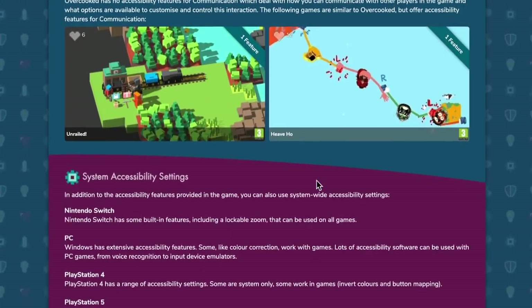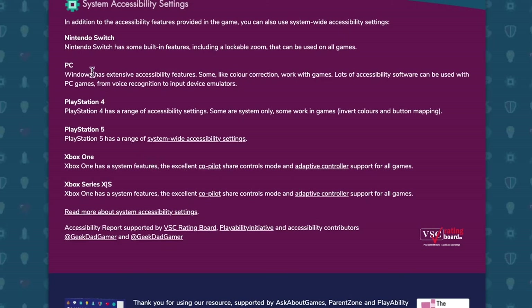This takes us down to the bottom of the page where we talk about system-wide accessibility. Most video game consoles and computers offer ways to interact that support things like zooming in or remapping keys. Now, the first thing to say is this isn't the same as a video game offering, for example, key remapping.